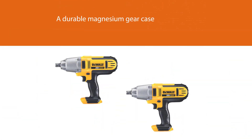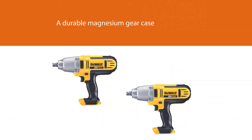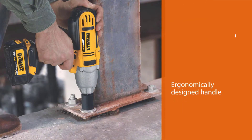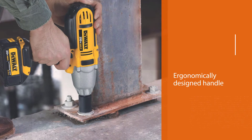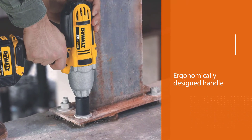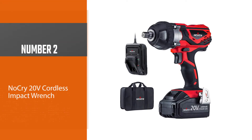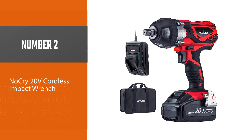It features a durable magnesium gear case and an all-metal transmission for extended durability. Additionally, the ergonomically designed handle will give you superior comfort and control.